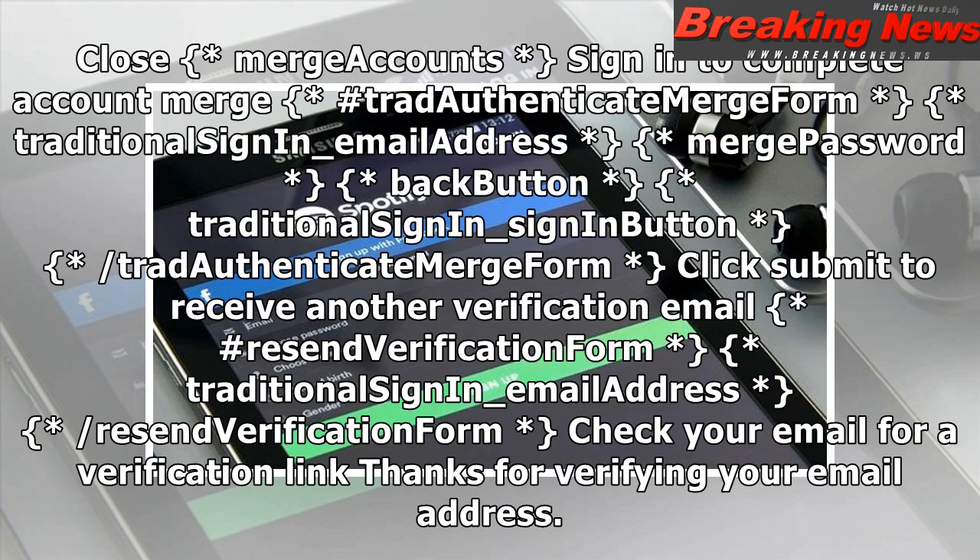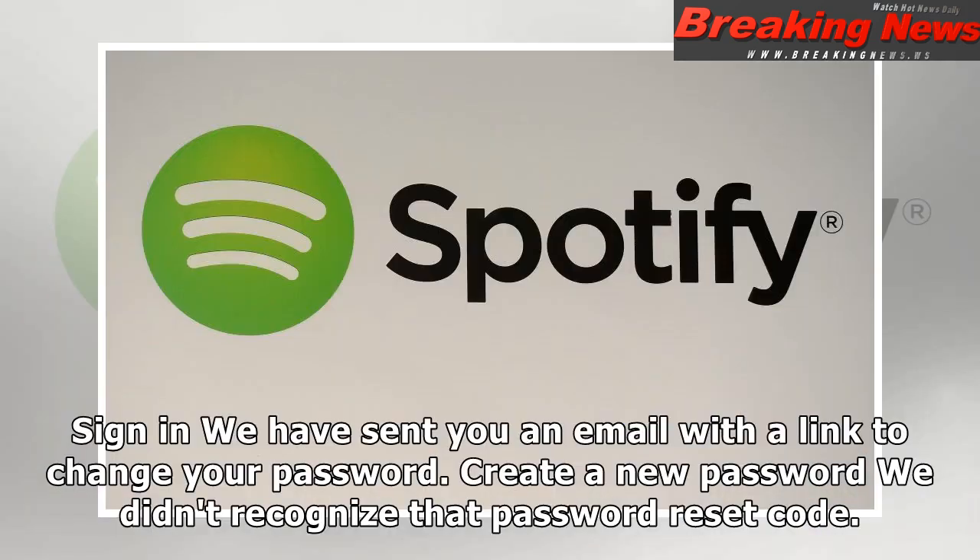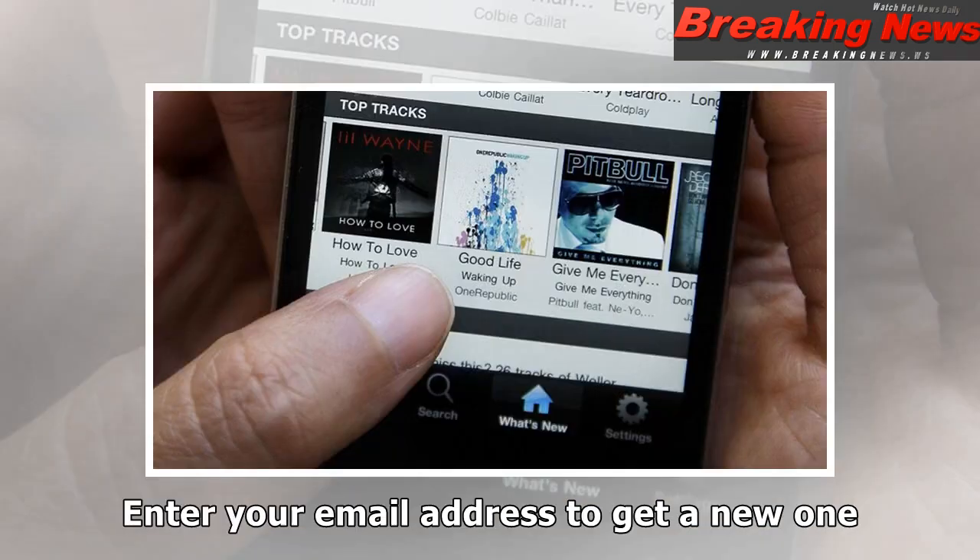Check your email for a verification link. Thanks for verifying your email address — you're now logged in. Sign in. Change password: new password form, new password, new password confirm, submit button, slash new password form. Your password has been changed — password has been successfully updated. Sign in — we have sent you an email with a link to change your password.